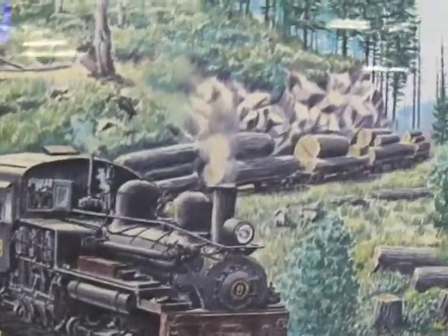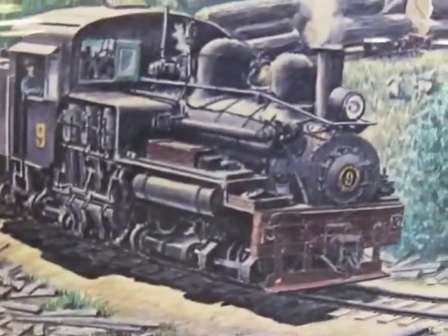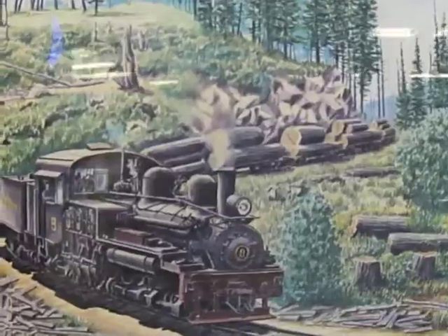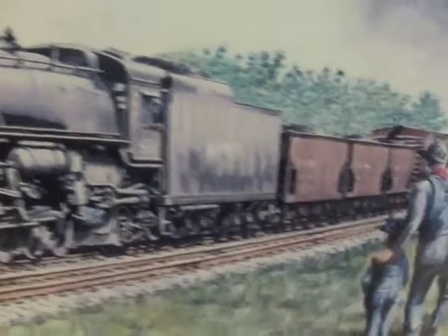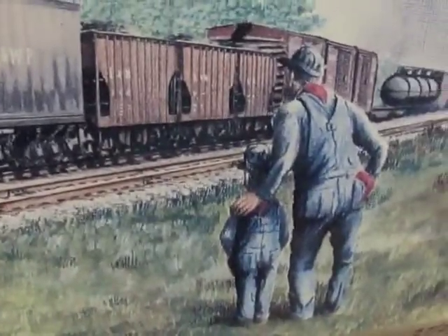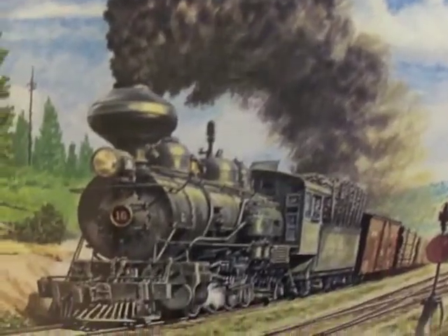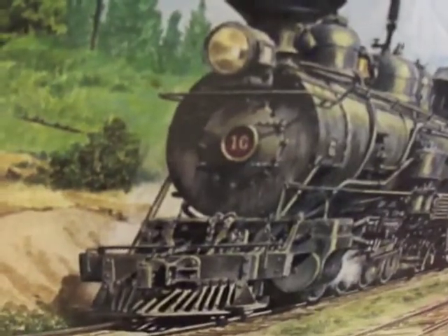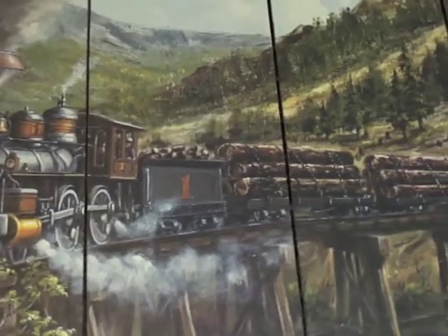Coming down the mountain. This is the West Point, the last steamer. Number 16, heading out. Bringing the logs down for milling.